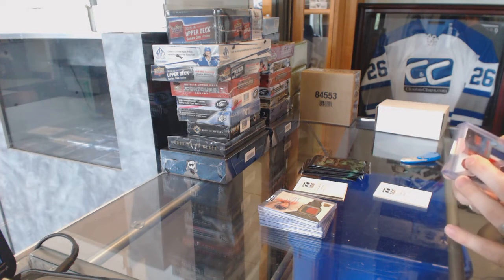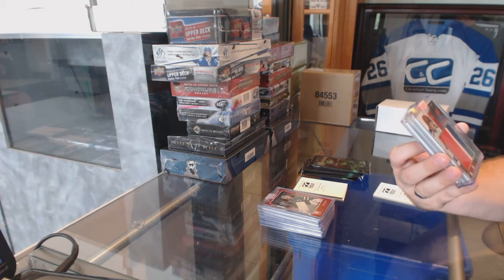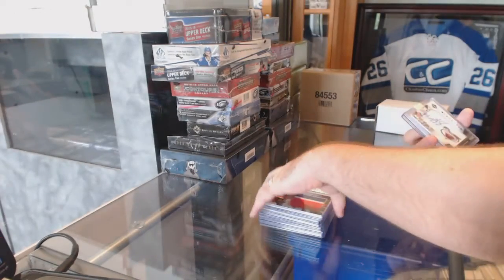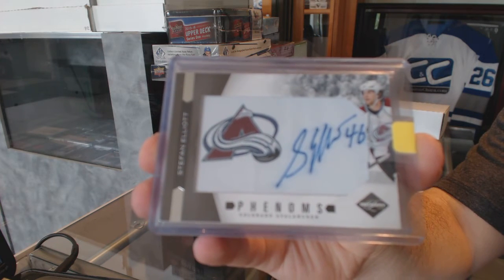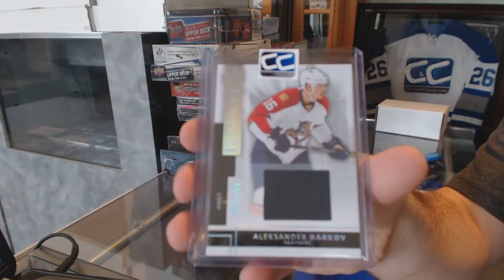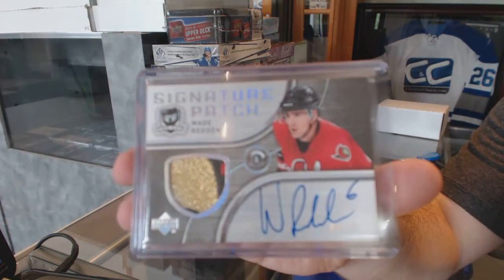We'll start off with the Aspirations for the San Jose Sharks — Antero Niemi — colors, Justin Falk. For the Colorado Avalanche, we've got a Phenoms numbered to 299 — Stephane Elliott. For the Florida Panthers, we've got a premier base jersey numbered 125 — Alex Barkov. And we've got a Signature Patches from the '06 Cup, numbered 75, for the Ottawa Senators — Wade Redden.